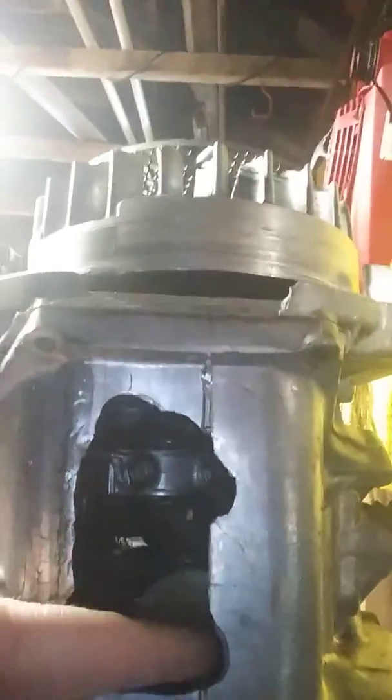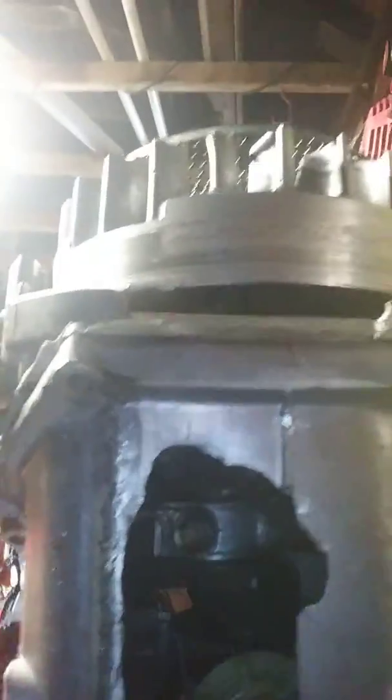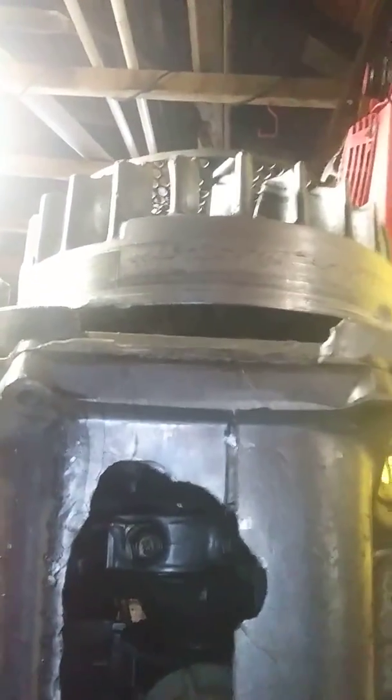We got this lawnmower motor sitting on the work bench. Look what happened — there's a big gaping hole right there on the engine block. As you can see inside the engine, you can see the piston and stuff. That's what happens when you do not put oil in your engine. A hole gets through the block.